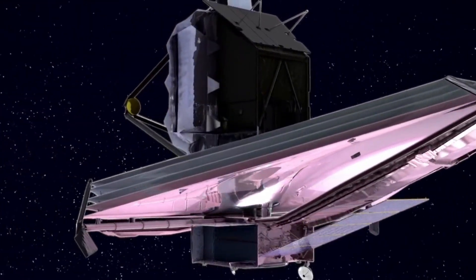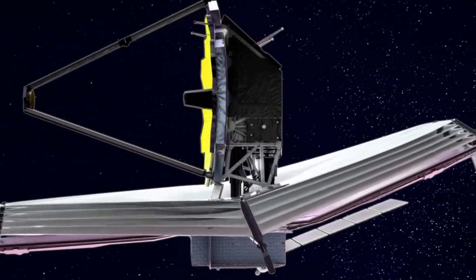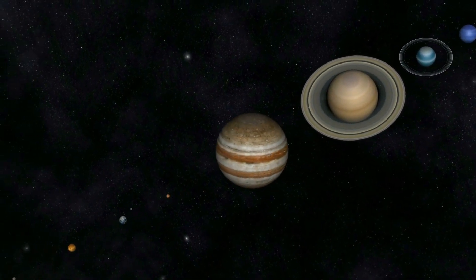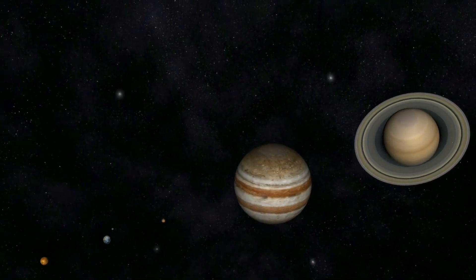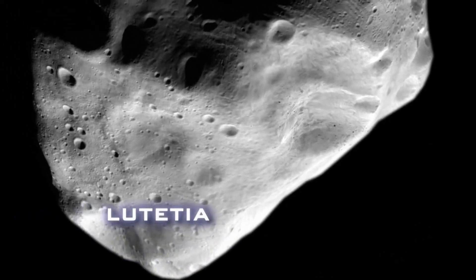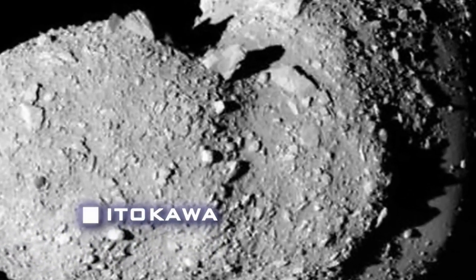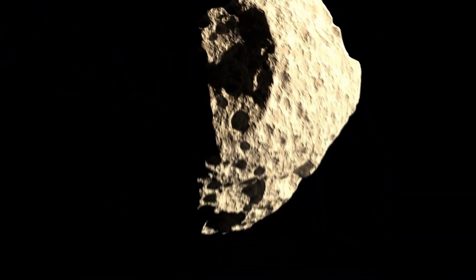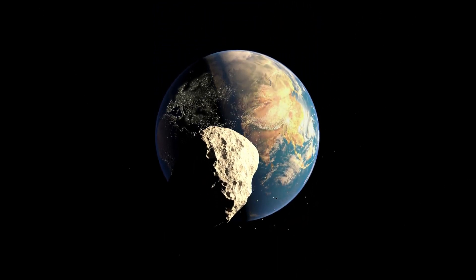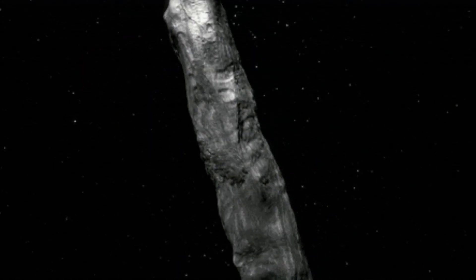But don't think James Webb is only going to look far away — it's going to look at the solar system too. It's mainly going to look at Neptune's moons and asteroids around the solar system. Another thing it's going to look at is objects flying into the solar system before they enter, like Oumuamua, which entered the solar system and we saw it.